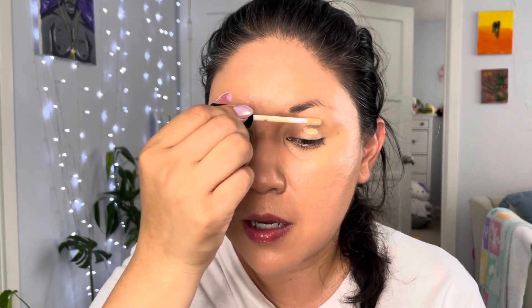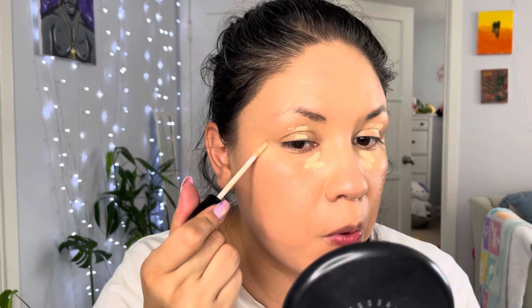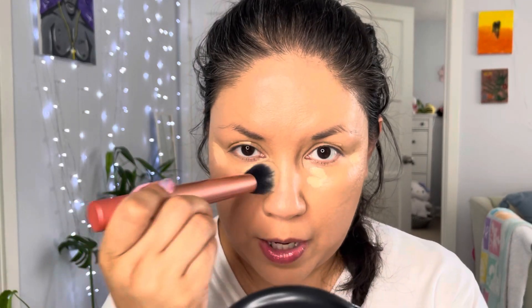For concealer I pulled out my Wet n Wild Incognito and applied it on my lid. I have Lily right here next to me trying to play. I'm going to pick up this brush — this one's by Real Techniques — and I'm going to use that for my concealer to spread it all out.